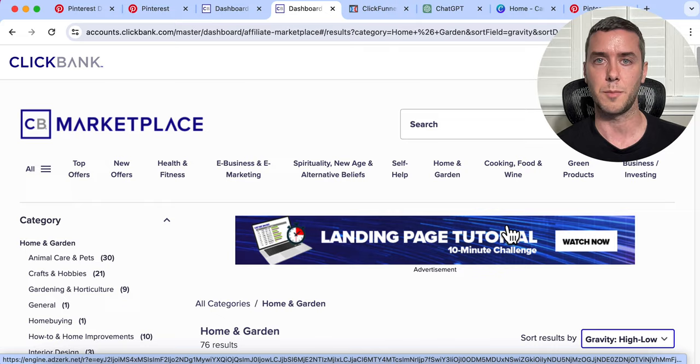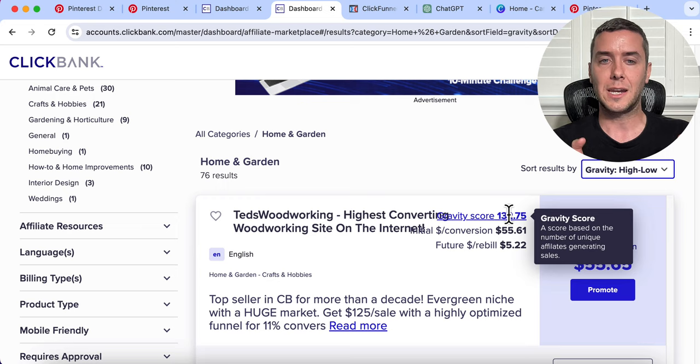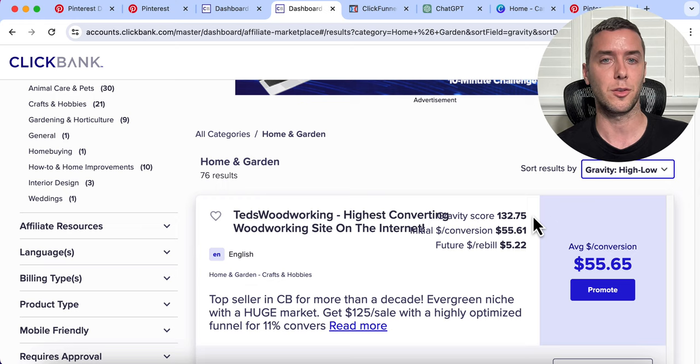The gravity score is a really important number. It's a score based on the number of unique affiliates that are generating sales promoting this exact product. The higher the gravity score, the more people are making money promoting it. We don't want a gravity score of zero. This product has a gravity score of 132 — a very healthy gravity score and it probably converts really well. But I already know this product: it's Ted's Woodworking and it's geared towards men, so we don't want to be creating content on Pinterest around this.